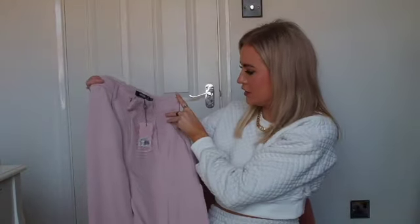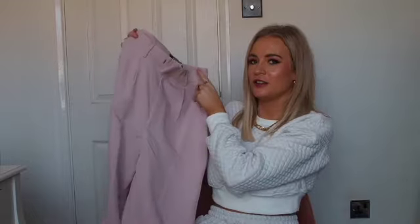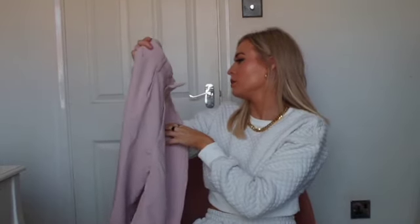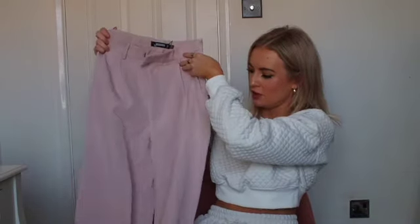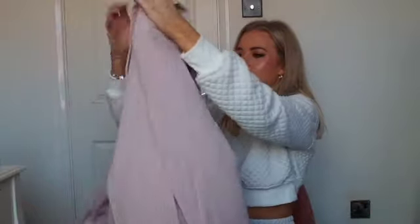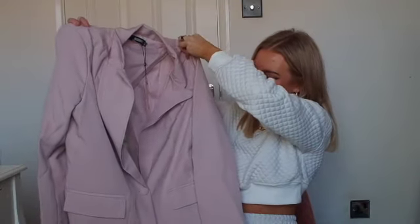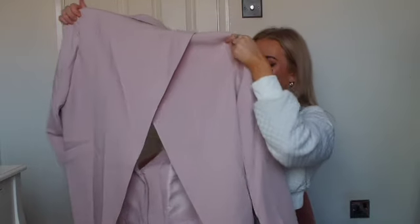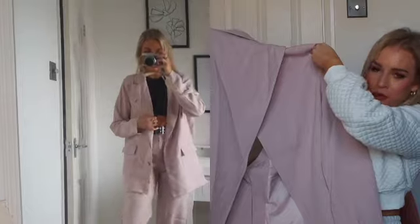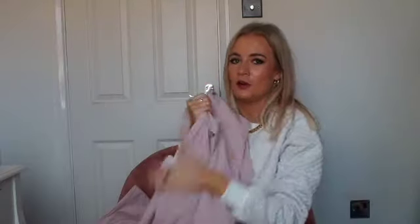Next I got a suit. These are wide leg split hem trousers — they have a little split at the hem. I love the colour for spring and love a nice spring suit with a t-shirt underneath and trainers. I got these in a size 6 because Missguided wide leg trousers can run a little big, so I opted to size down. There's also the oversized blazer to go with them — I got it in a size 8 and it looks very big, so I'd suggest getting your own size. It has a split detail at the back which is actually quite cool.